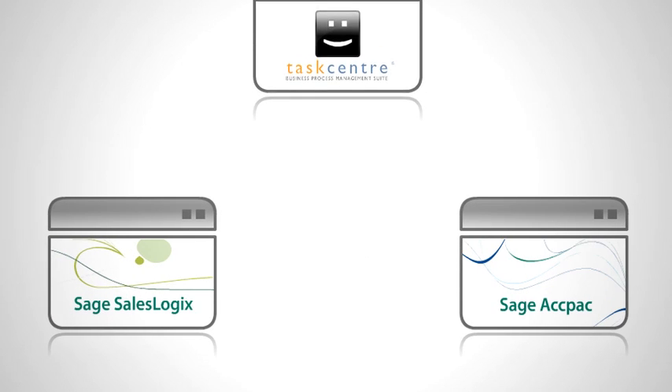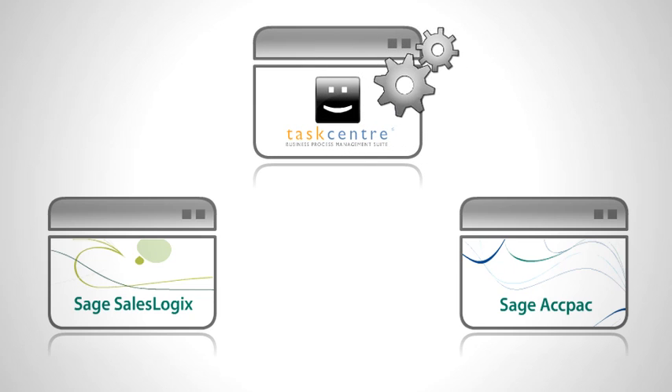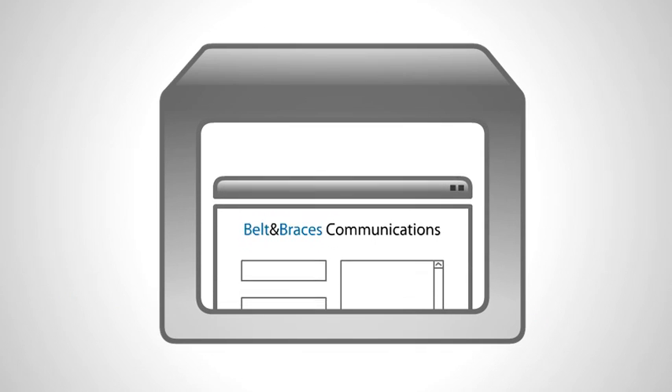We've created this example solution to demonstrate how Tar Center for SalesLogix integrates with Sage SalesLogix and Sage AgPak. You will see how our sample demonstration company, Belt and Braces Communications, keeps their data synchronized between their CRM and ERP systems, so when changes are made in one, they are reflected in the other.